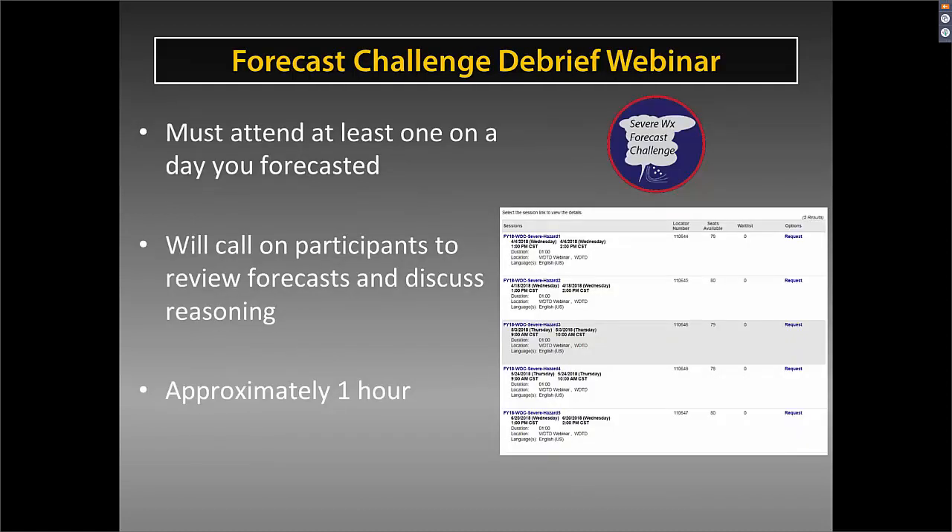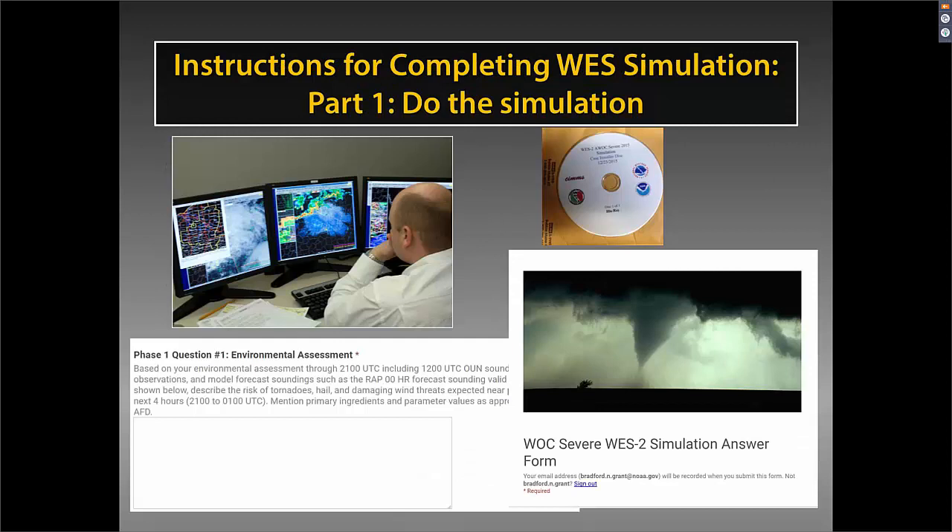The debrief webinars start in April, and you must attend at least one on the day you've issued a forecast. We'll call on participants to review forecasts and discuss reasoning; these last approximately one hour. If there's no severe weather that day, we'll review a significant weather event from the previous week.